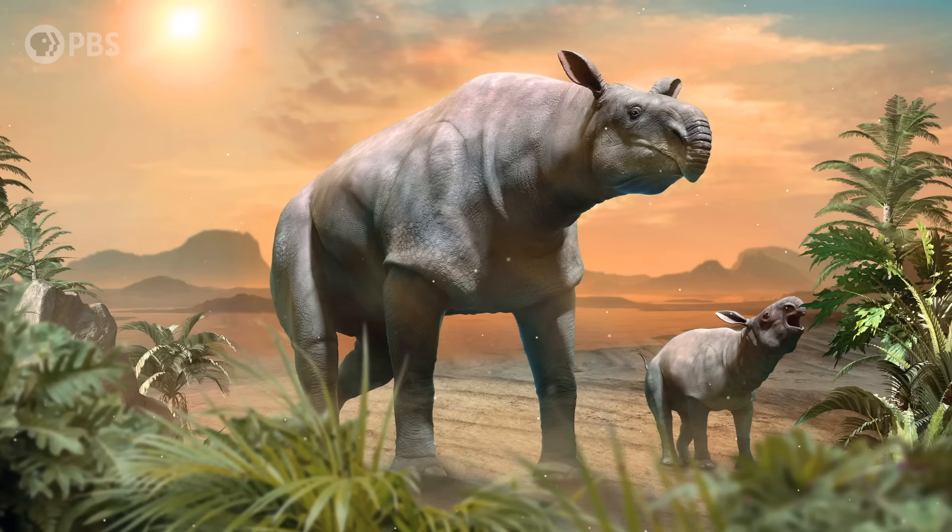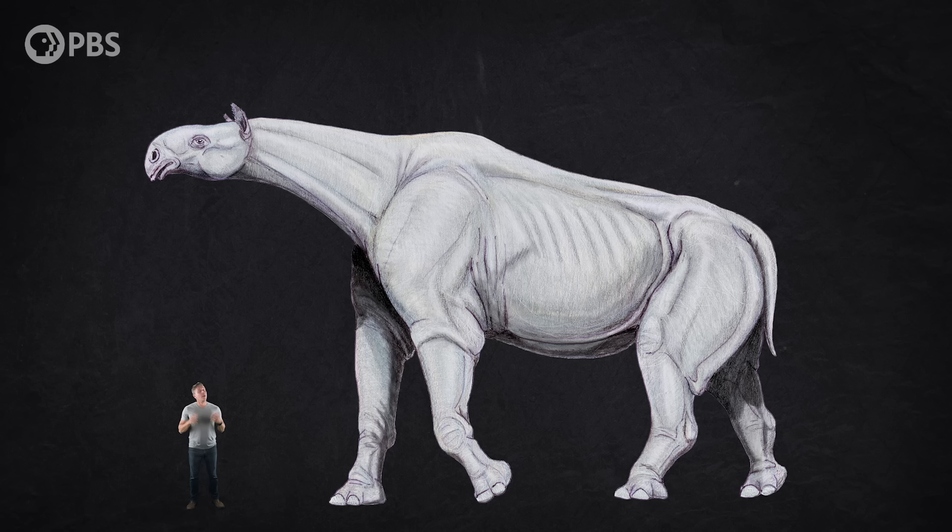So how does a mammal that big just be that big? Some experts think that Paraceratherium was probably close to the maximum weight that a land mammal could reach. It weighed between 10 to 15 metric tons, with the largest possibly reaching up to 20 tons. Interestingly, that weight limit might not exist because of biomechanics, but because of basic biology — specifically, reproduction.